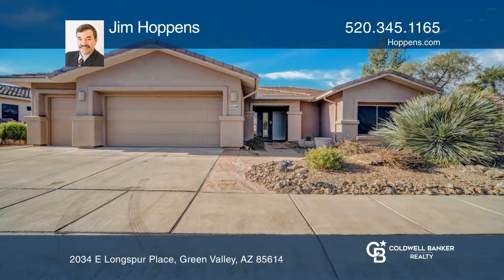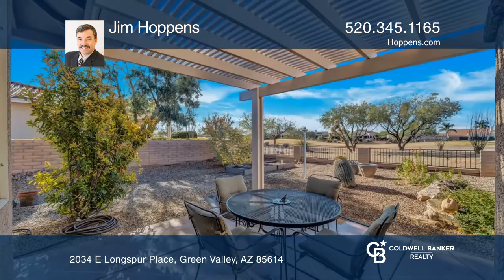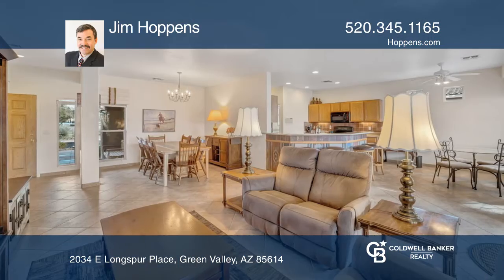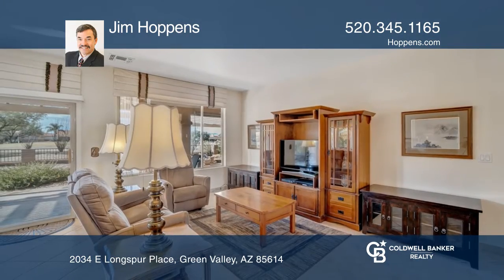This beautiful former model home sits on a golf course near all the community amenities. The cozy yet open floorplan features a large covered patio, custom concrete and open space with views of the Quail Creek Country Club golf course and mountains.